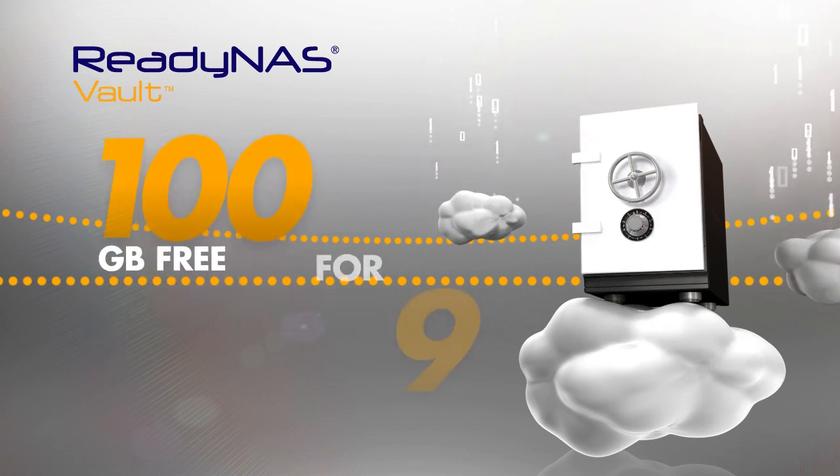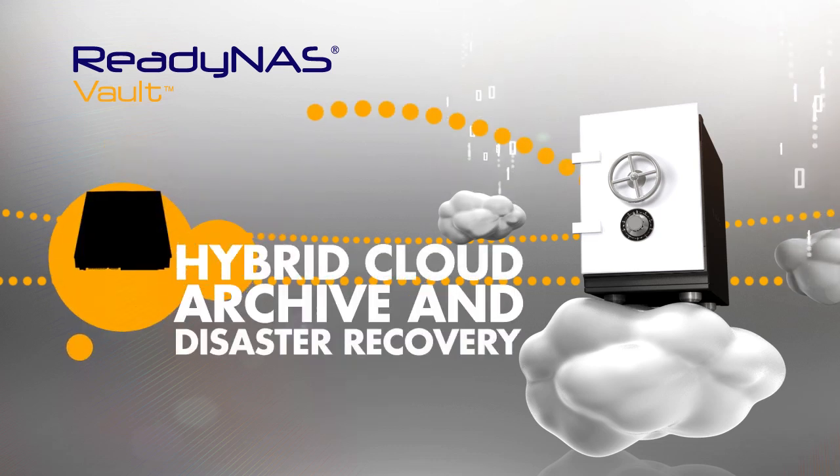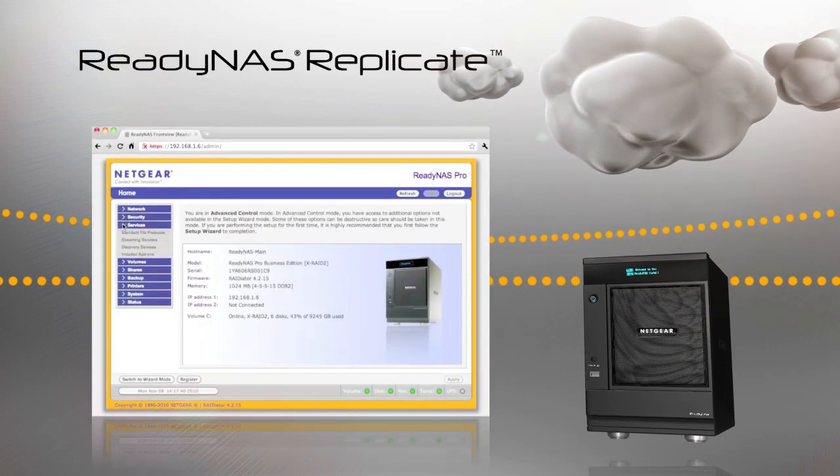The Pro family includes 30 days with up to 100 gigabyte capacity for hybrid cloud archive and disaster recovery. Data may also be replicated off-site using the optional ReadyNAS Replicate software.